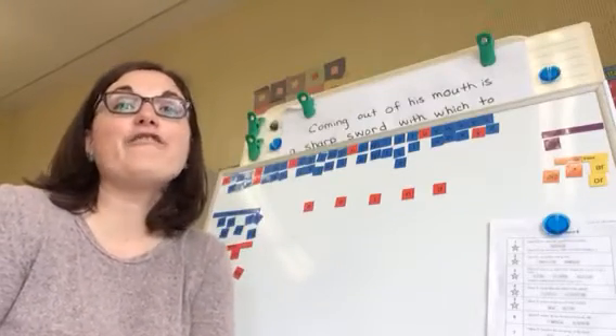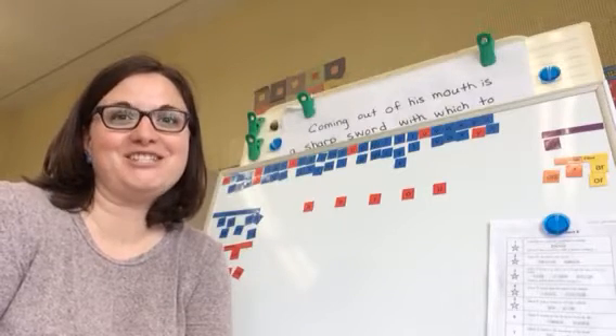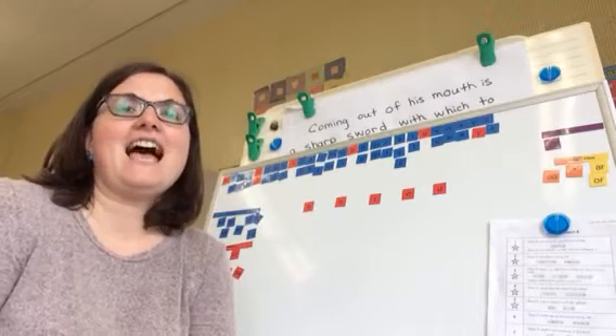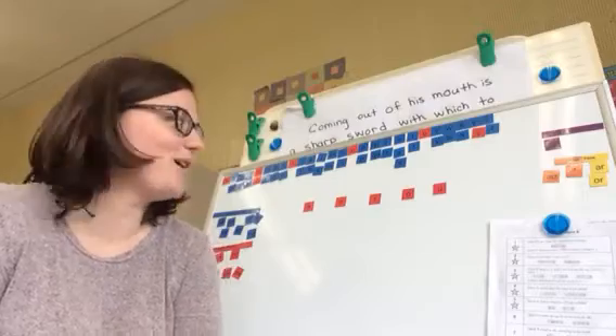Well, grade twos, today is our final spelling lesson together. You guys have been working so hard and improved your spelling so much over the course of grade two. Great job! There is something a little special at the end when you finish your final spelling test this week — there's a special certificate inside your package that you can ask your mom or dad for.